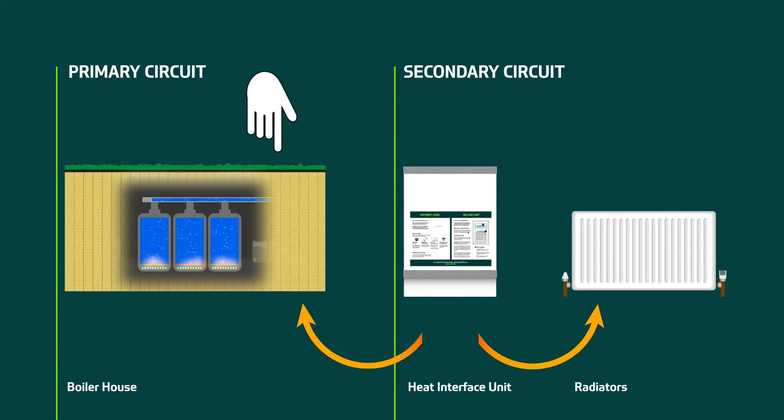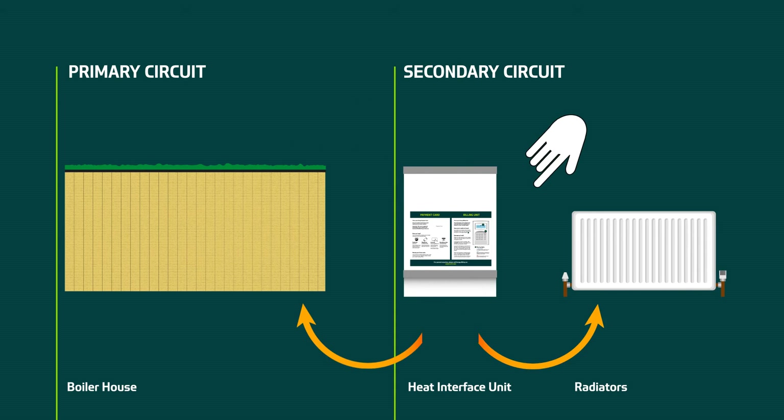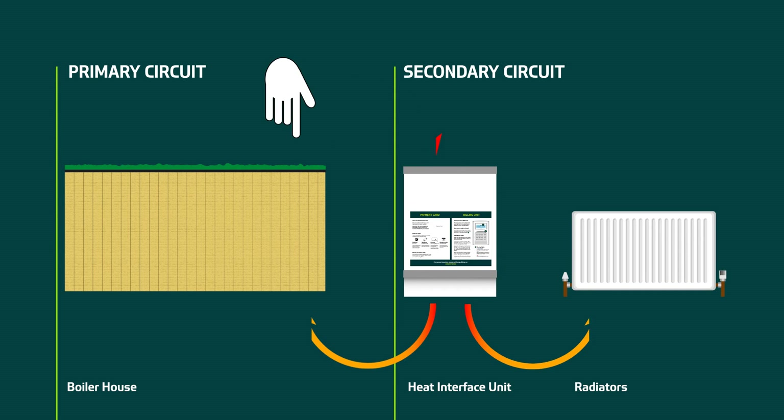The hot water from the primary circuit flows into a heat interface unit, or HIU, which will be installed in every property. This device transfers the heat energy from the incoming water into the secondary circuit, which supplies heat to the radiators and hot water outlets. The water coming into the HIU then returns to the boiler house at a reduced temperature to be reheated and redistributed.